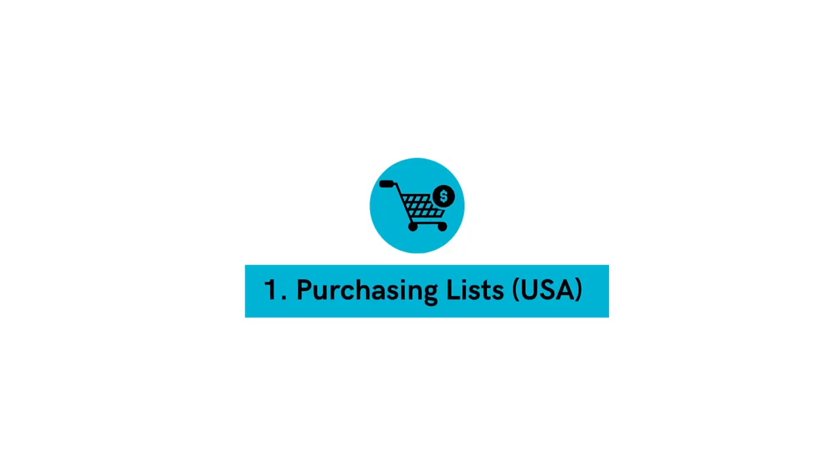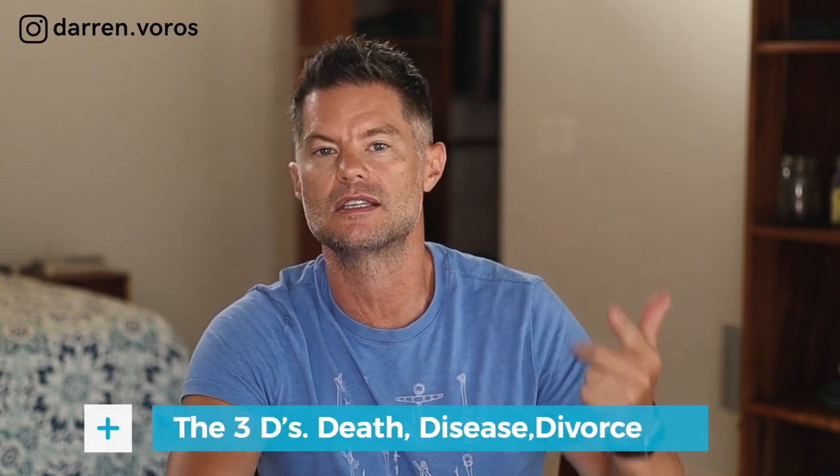Number 1: purchasing lists. In the US, you can purchase data of all kinds. Your best bet is to find someone who's gone through one of the three Ds: death, disease, or divorce. These may be motivated sellers looking for a quick closing. There are all kinds of paid services available in the US market, and this is why wholesaling and finding off-market deals is a little easier in the US. Privacy laws in the US are very different, so it's much easier to find out who owns a property — which is different in Canada and puts wholesalers at a slight disadvantage.